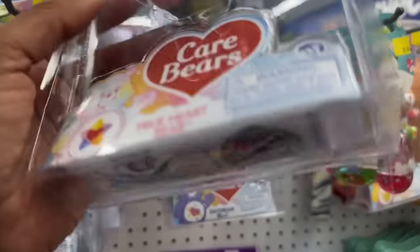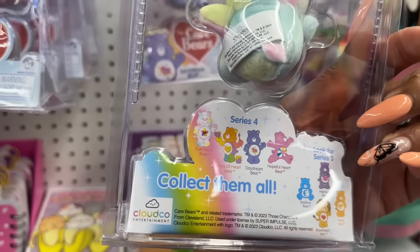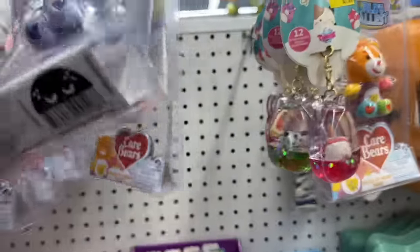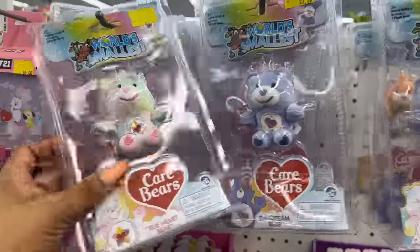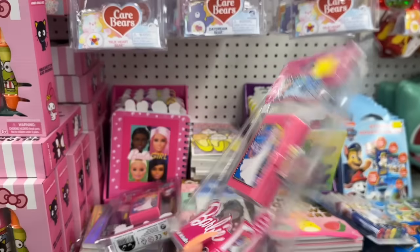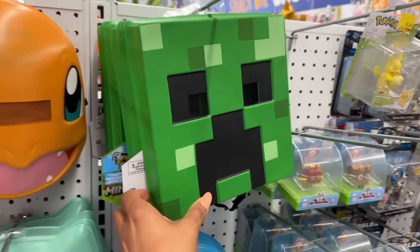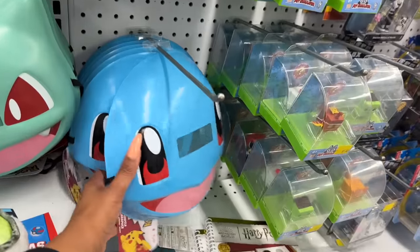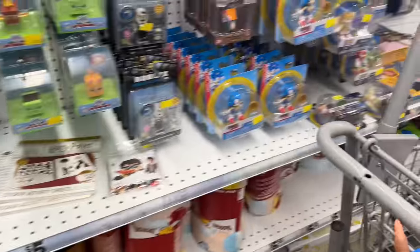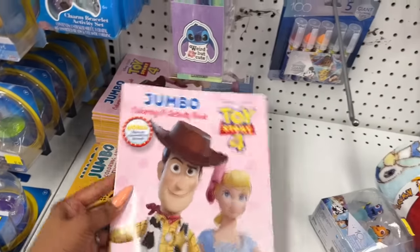They have the World's Smallest Care Bears — you can collect them all: True Heart, Work of Heart, Daydream, Hopeful Heart, Bedtime Bear, Harmony Bear, Braveheart Lion, and Friend Bear. These are five dollars each. They also have the World's Smallest Barbie — the OG Barbie — for five dollars too. They have Minecraft masks for five dollars and Pokemon items as well. On this side they also have the Lilo and Stitch jumbo coloring and activity book, and Toy Story 4.